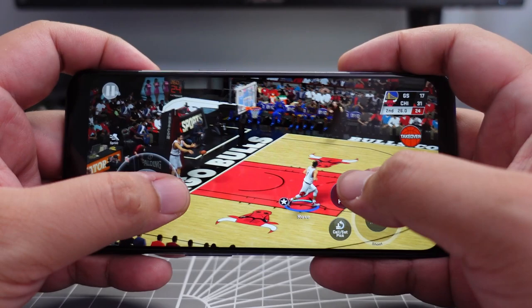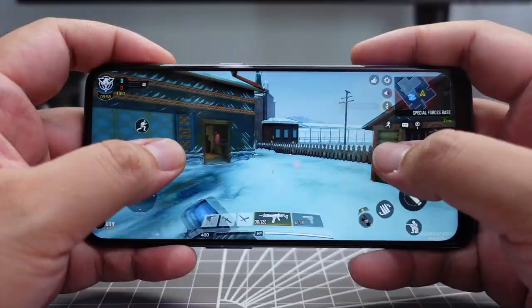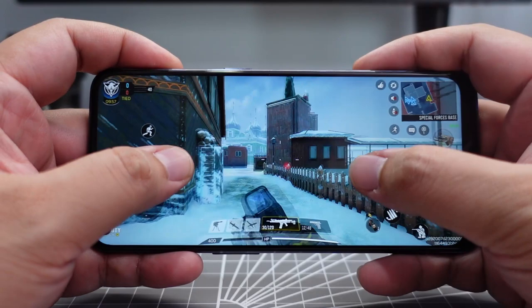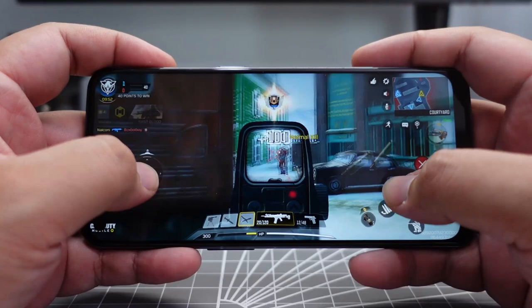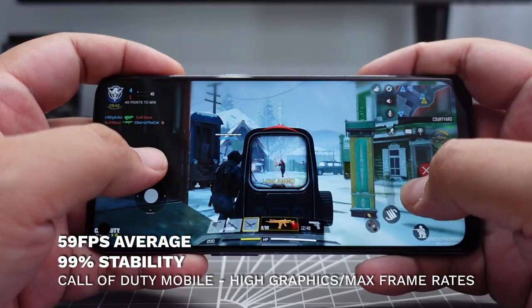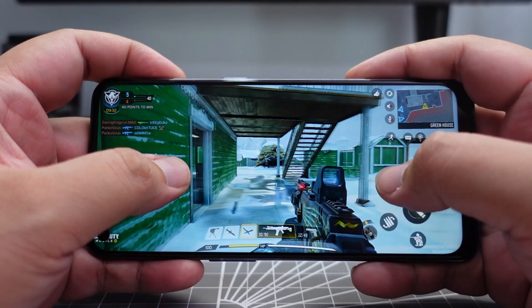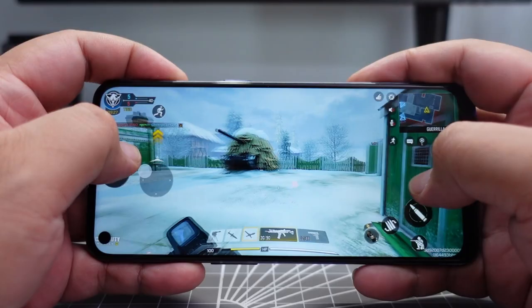Next up is Call of Duty Mobile. I had graphic quality on high and frame rate at max, with depth of field, anti-aliasing, and the rest of the options turned on to really tax the system. Even then, the Nord N10 5G managed an average of 59 frames per second at 99% stability — nearly perfect scores. I play more team deathmatch since rounds are shorter, and Battle Royale mode might be more taxing, but you can lower settings and still have no trouble getting kills.